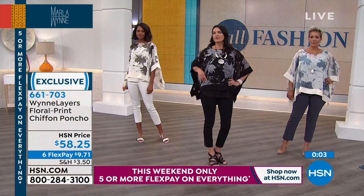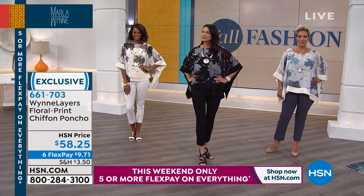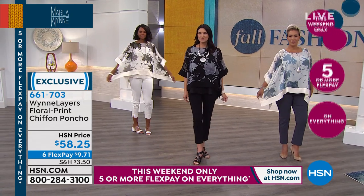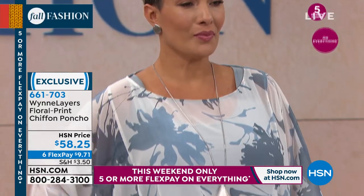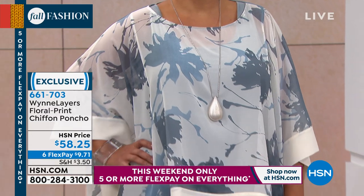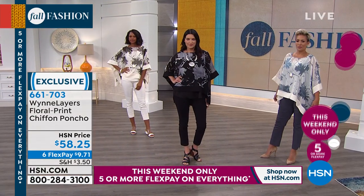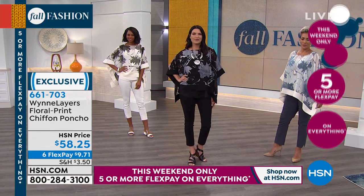It's like Marla Wynn is going to pop out of your closet every morning and help you get dressed — put the whole look together so you don't have to. She takes all the guesswork out of it. 661-703 is your item number. Black, olive, or the Seamist Gray.